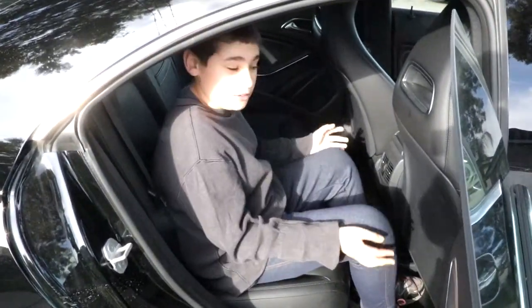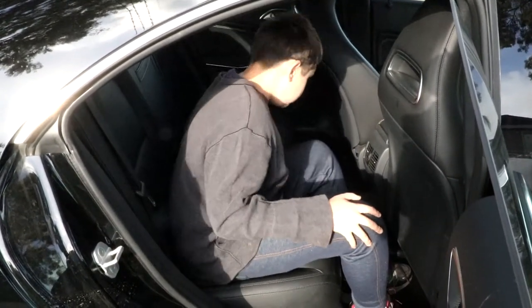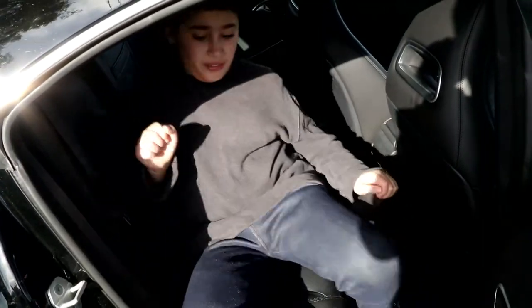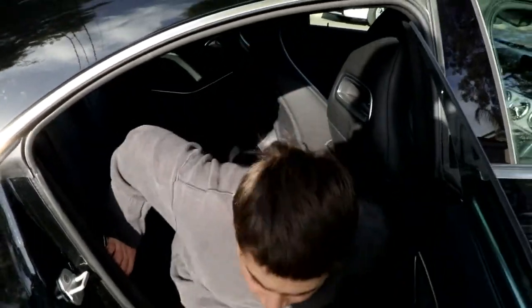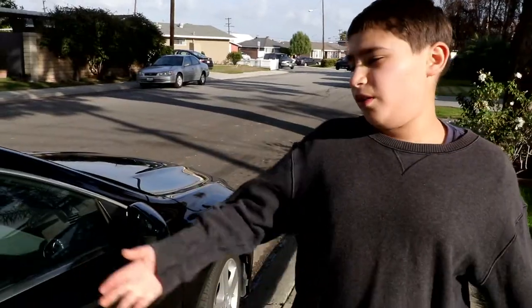It's comfy back here — very nice and luxurious. You have leather seats, plenty of leg room, and places to enjoy. Climbing out of the car is also very easy. Now we're going to show you the front interior.